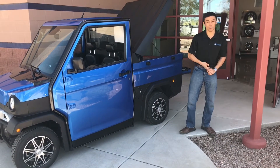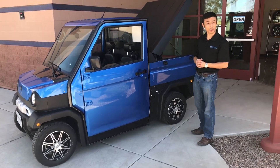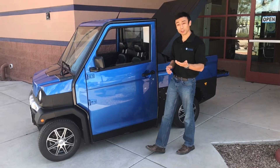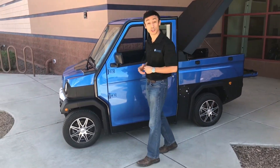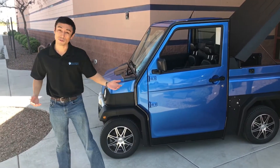Alright, this is our Momentum Trek. This is our multi-purpose utility vehicle and it's great for all sorts of applications — whether you're on the greens, facilities, maintenance, and still looking great for your everyday drive around the neighborhood.